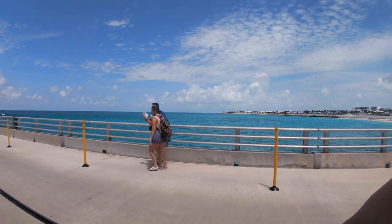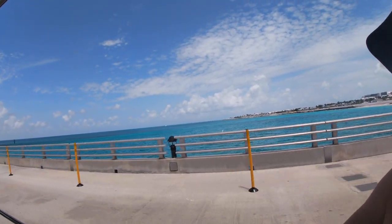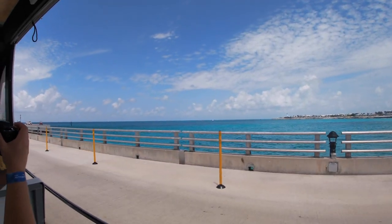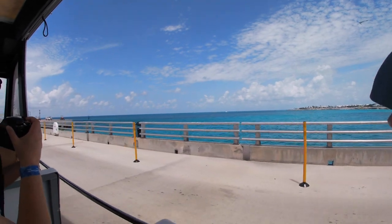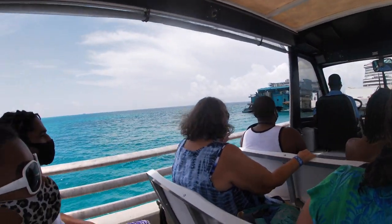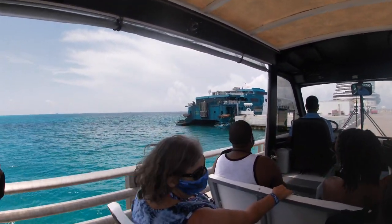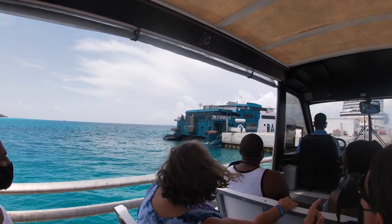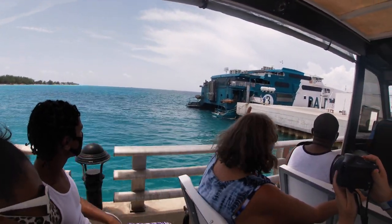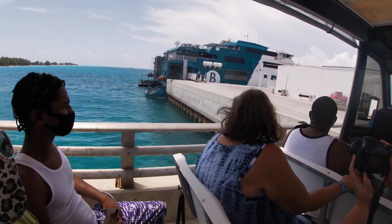On our way back to the ship, we noticed there was a ferry in the same port as us. I did some research and that ferry comes from Florida, from Port Everglades, and it is a quick two-hour ferry ride to Bimini. You can also get here in a quick 30-minute seaplane ride from Fort Lauderdale Airport or from Miami Seaplane Base.